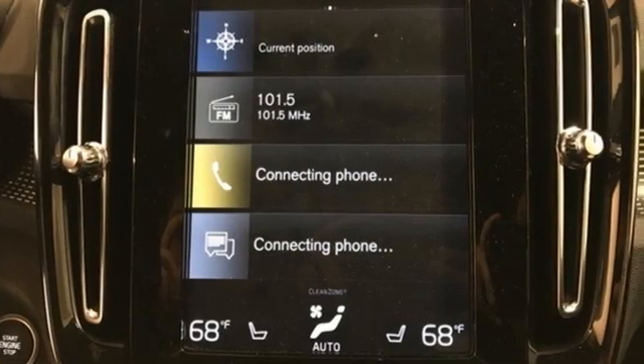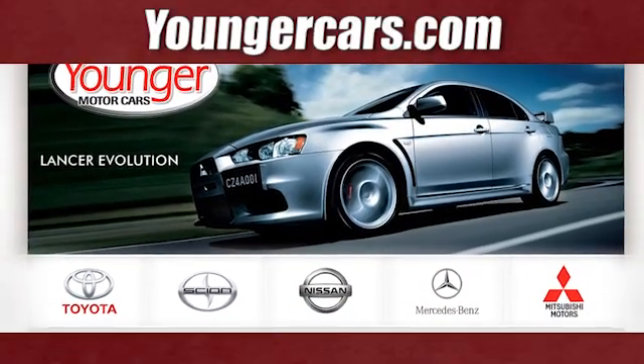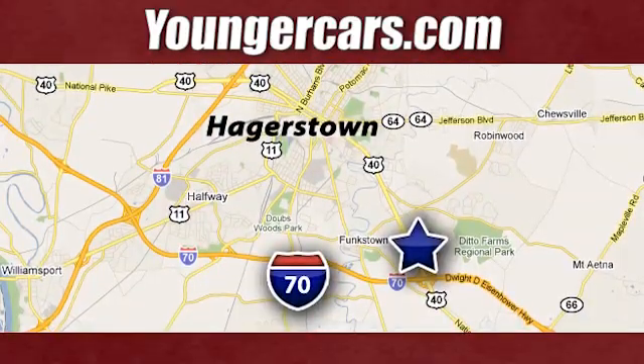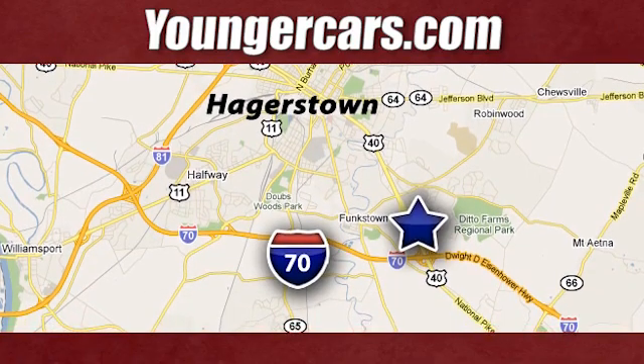Volvo for life. Stop in for a test drive and make it yours today. Visit our website at YoungerCars.com. We're conveniently located at 1945 Dual Highway in Hagerstown, Maryland.